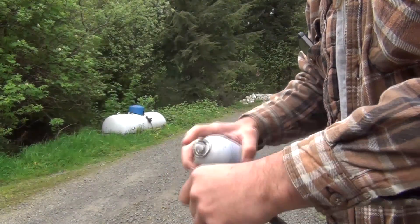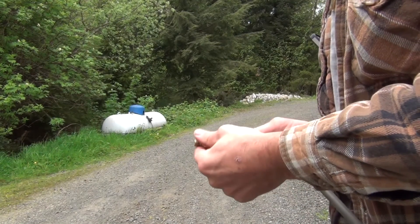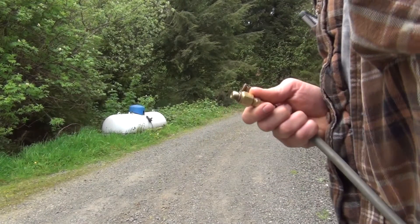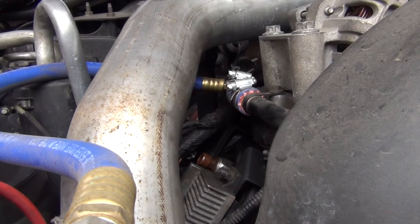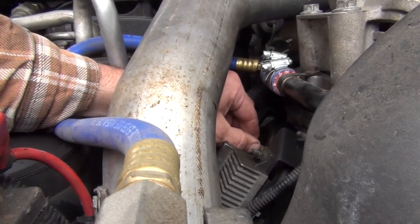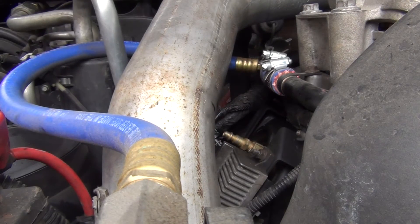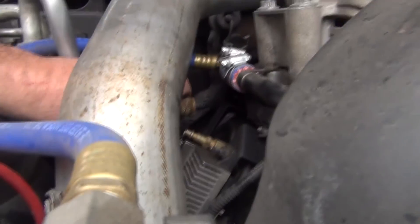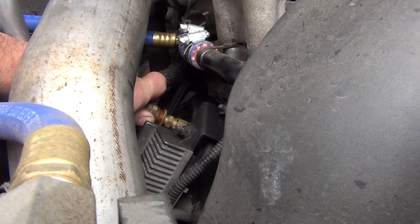I'm going to go ahead and demonstrate that now. We've got our air pressure fitting installed — I just have 100 PSI shop air here. We'll apply air pressure for not long, just long enough to displace a little bit of oil with air in the system.